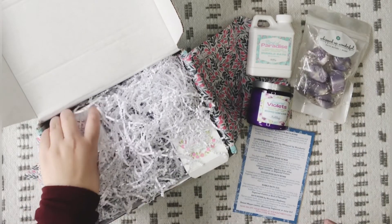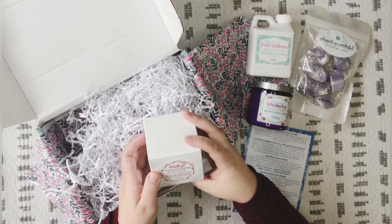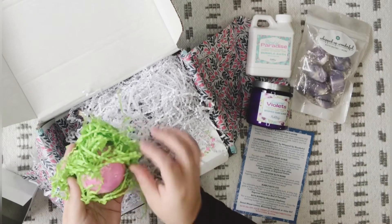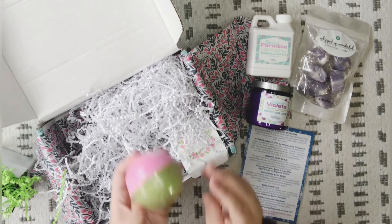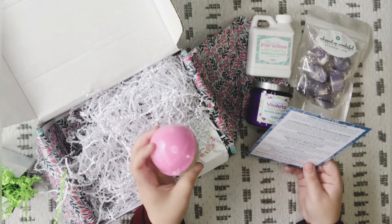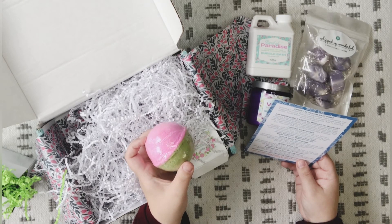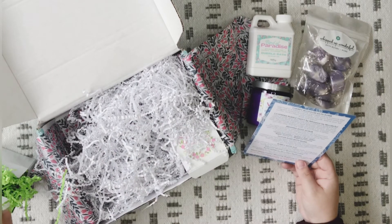Next we have a bath bomb — the Cherry Blossom Bath Bomb with cherry blossoms, mimosa flower petals, vanilla, tonka bean, and oriental woods. This one is two colors: pink on one side and green on the other. It has a very strong scent — it smells good though. Scented in a blend of pink Japanese cherry blossoms and fragrant mimosa flower petals with warm base notes of vanilla, tonka bean, and oriental woods. I love the color too — very unique.